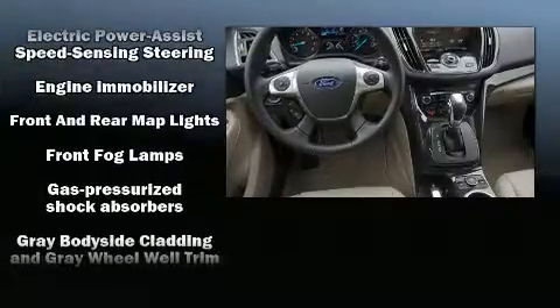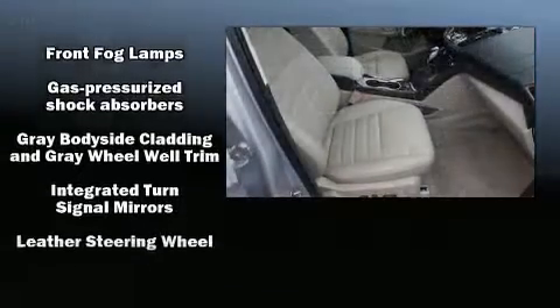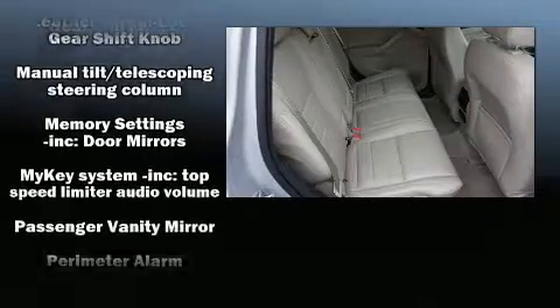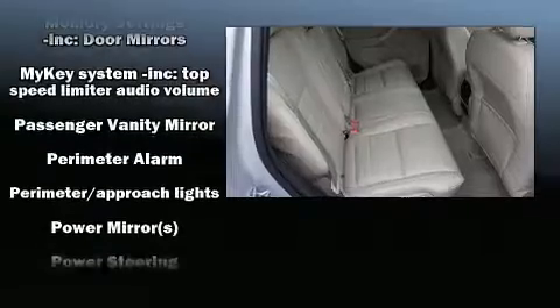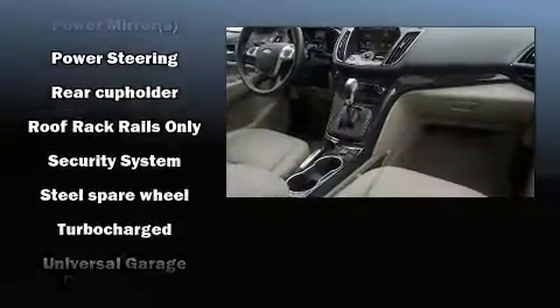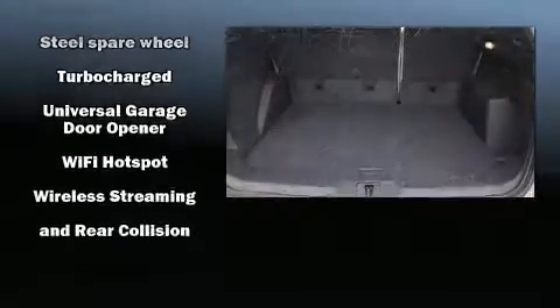Safety equipment has been integrated throughout, including head curtain airbags, front side impact airbags, traction control, brake assist, a security system, and four-wheel disc brakes with ABS. For added security, Dynamic Stability Control supplements the drivetrain.